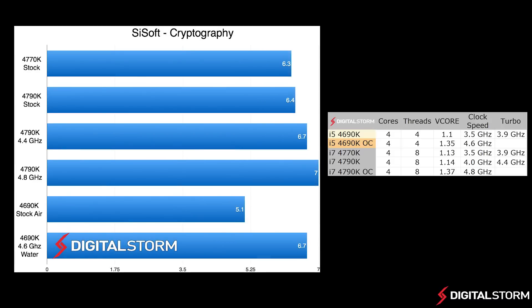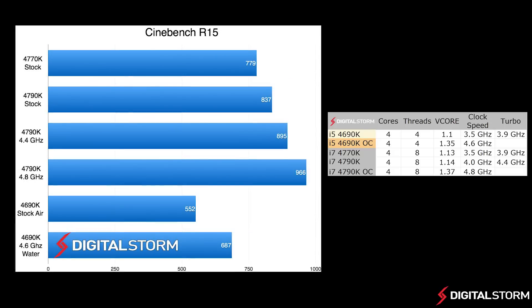In the cryptography test, the i5-4690K actually fared a lot better. At stock it fell pretty far behind, but when overclocked, it actually matched the i7-4790K that was overclocked to 4.4GHz on all 8 threads. In our last compute test, the i5-4690K again fell behind the other processors due to the fact that it has 4 less threads and was clocked a bit slower as well.